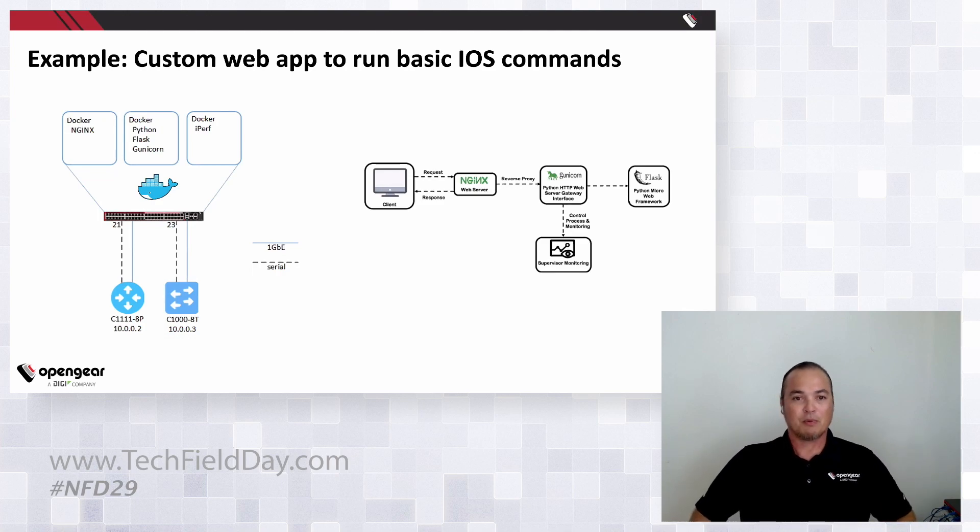As an example of a custom web app, we put together an easy web app using Python Flask and Gunicorn — and we're actually running it on an OM2224.